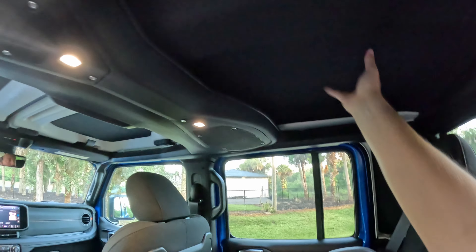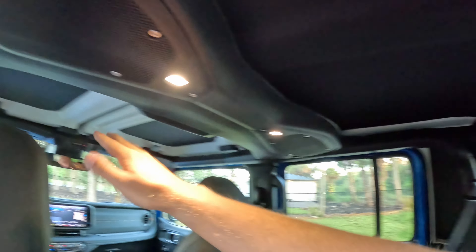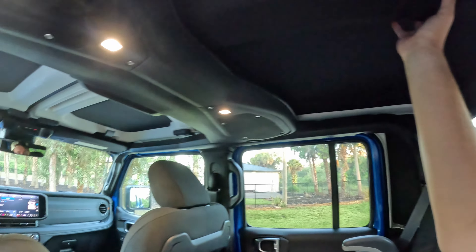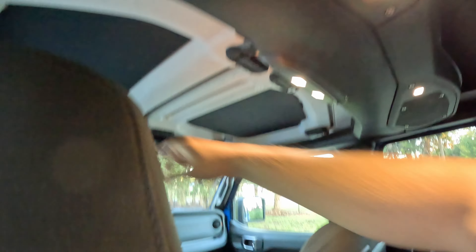Now this headliner is a game changer. I've driven Jeeps and Broncos that don't have this kind of insulation from wind noise going over the vehicle. This is a must-have if you're getting the hard top. I really, really like this headliner.